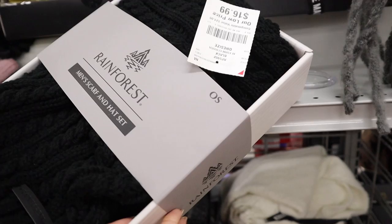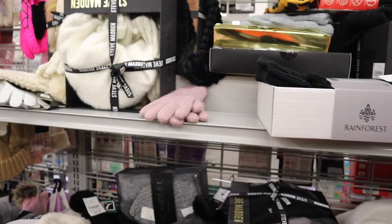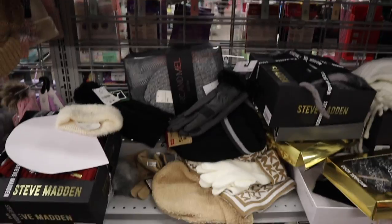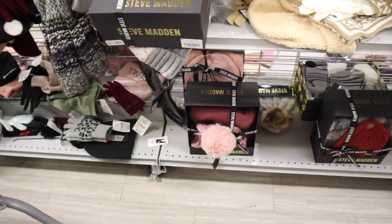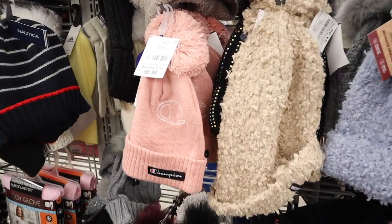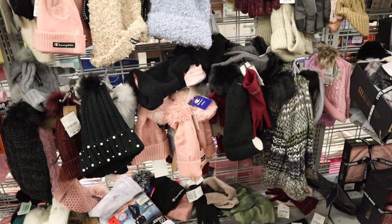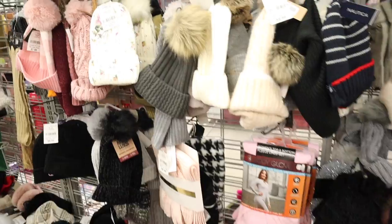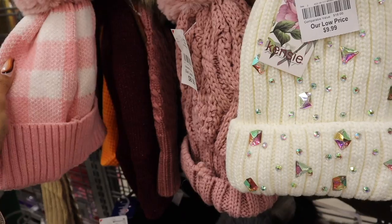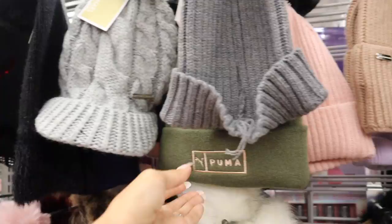The brand Rainforest has a men's scarf and hat set for $17. A bigger Steve Madden set includes a thick scarf, beanie, and pink option. Individual Michael Kors and Champion beanies are available too — Champion is only $9. A cute iridescent bling beanie for $10, a pink one for $8. Michael Kors knitted hat for $15, and Steve Madden beanies as well.